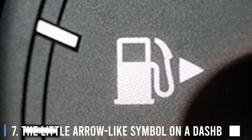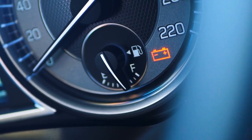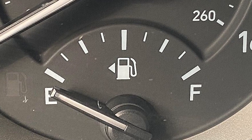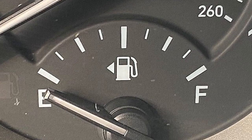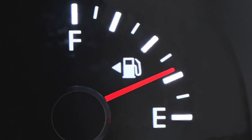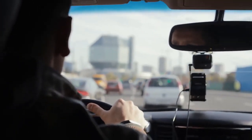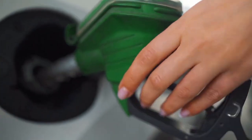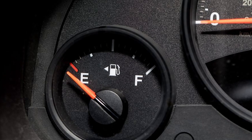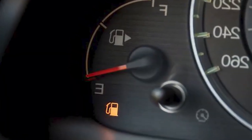7. The Little Arrow-like Symbol On A Dashboard. It's not only you who, upon arrival at a gas station, has had to work hard at remembering which side your gas tank is on. It turns out, the answer's been right in front of you. Every dashboard has a little symbol — an arrow or a triangle — placed near the gas gauge. It indicates precisely which side your gas tank is on. If the arrow is pointing left, look for the filler cap there. If it's pointing right, you know what to do.